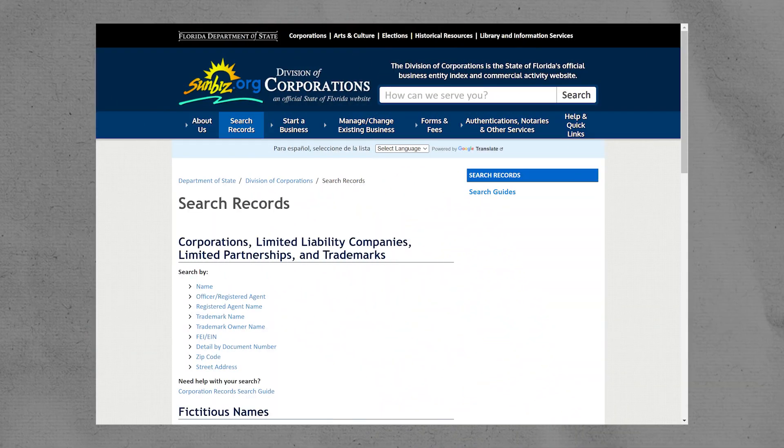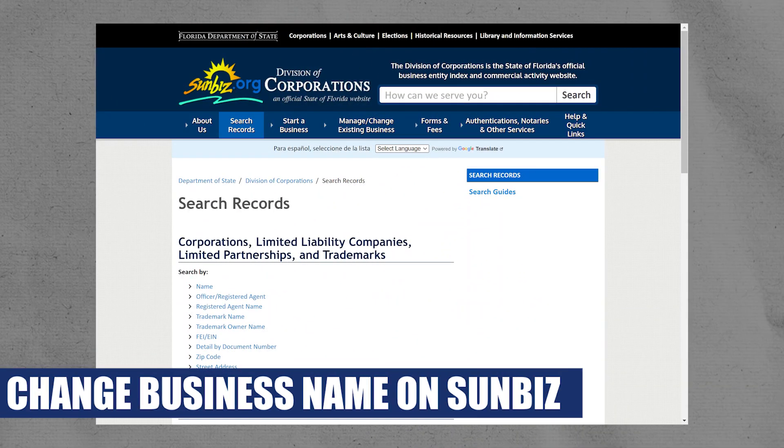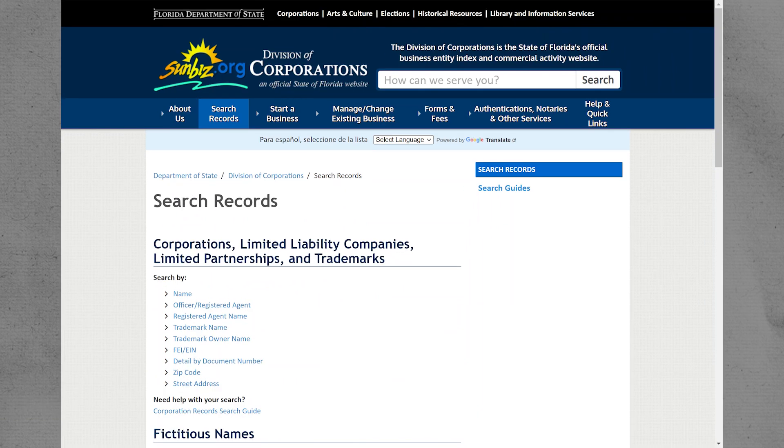Hey everyone, I am Bryce, and today I am going to explain to you how to change the business name on Sunbiz. First, go to sunbiz.com, which you can find by searching on Google. This is where you register your corporation or LLC.